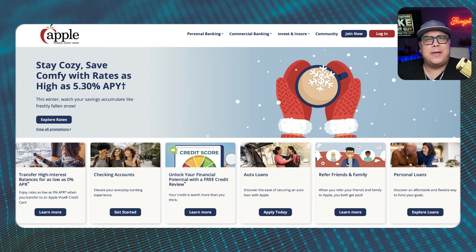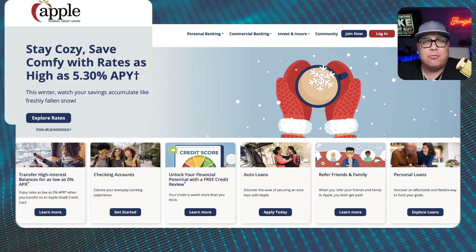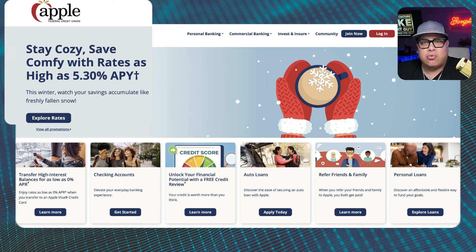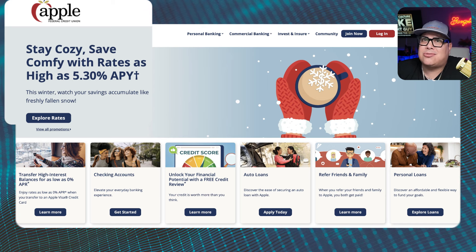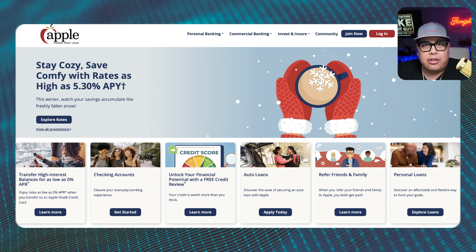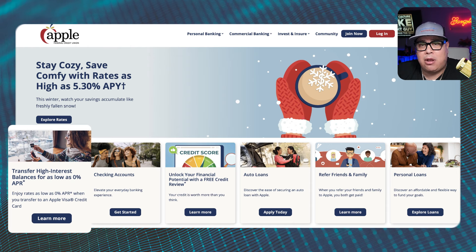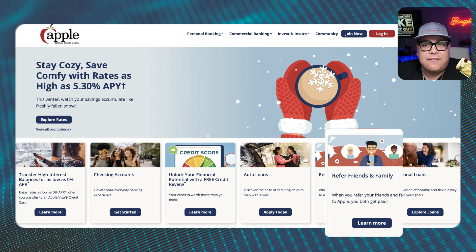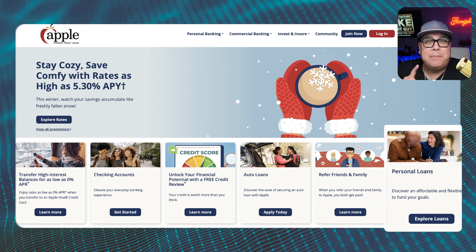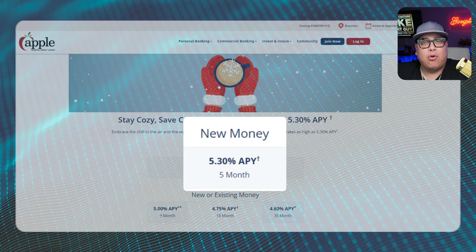Before we get into the details, take a look at Apple Federal Credit Union's website — right out the gate they come out swinging, offering a 5.30% APY on your savings account. That is super high for an average credit union — they're smoking some of the biggest credit unions out there. They also offer high interest balance transfers as low as 0% APR, checking accounts, auto loans, referral programs, and personal loans — those are the secret debt killers that people don't pay attention to until it's too late.